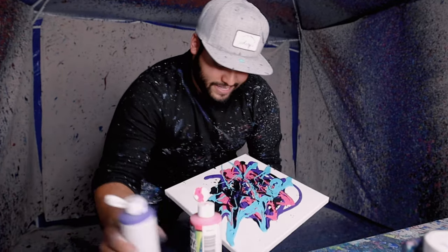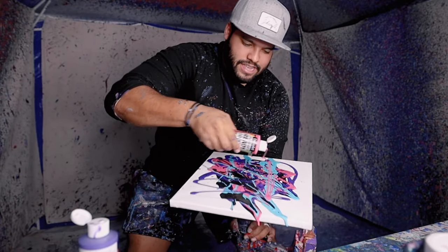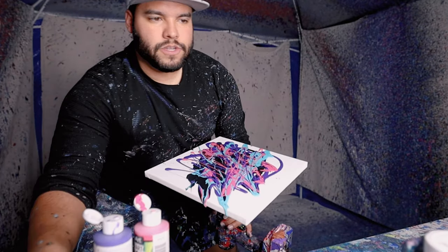It's going to look so good. This piece is going to be killer, baby. Let's do that in there — we got plenty of teal. Let's do some more.